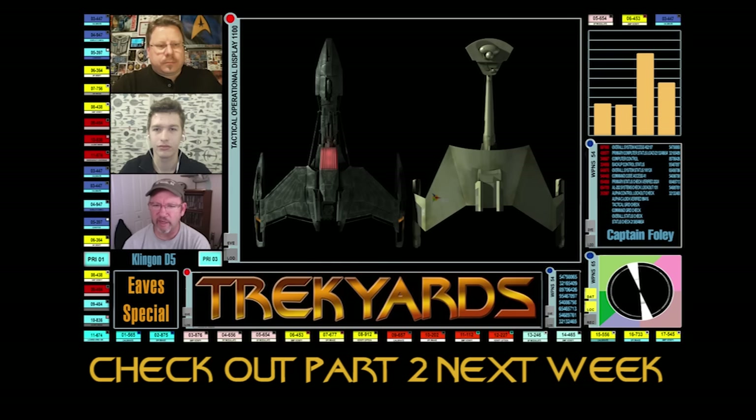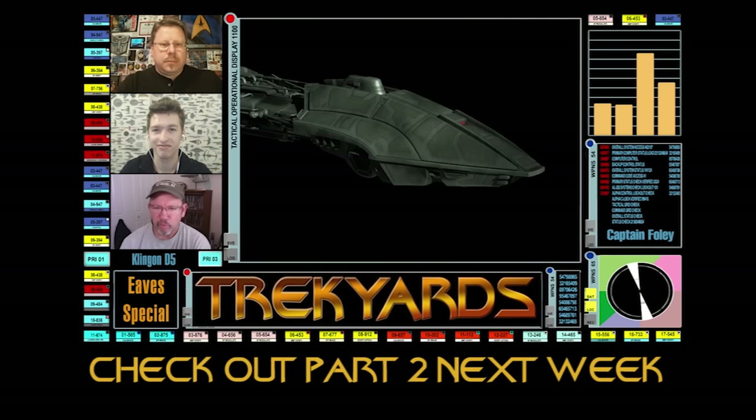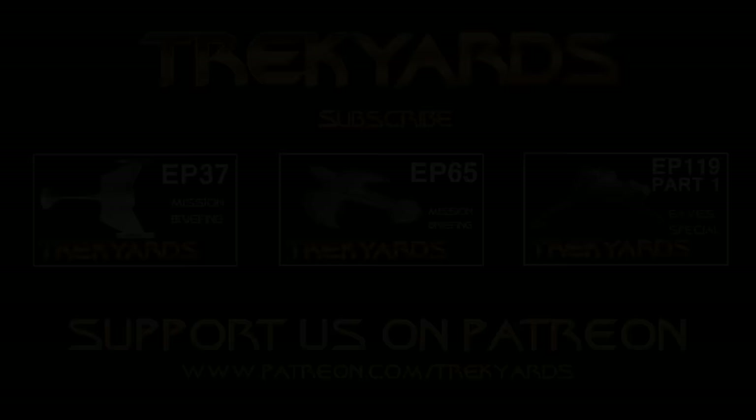Well guys, hope you enjoyed part one. There's a part two on the way — you probably guessed that with the title. Next week, tune in for part two, the conclusion of this wonderful episode. See you then.